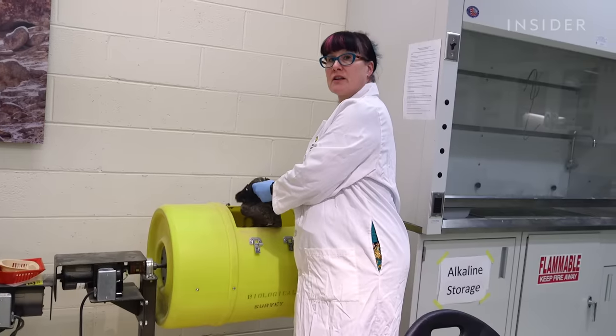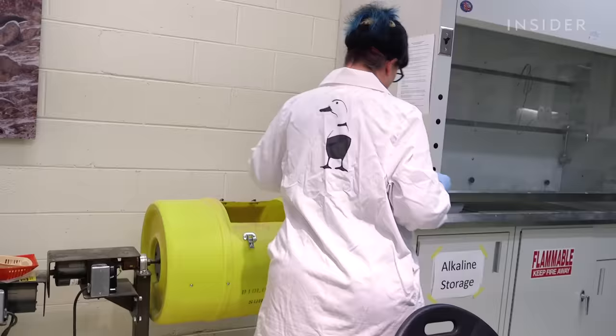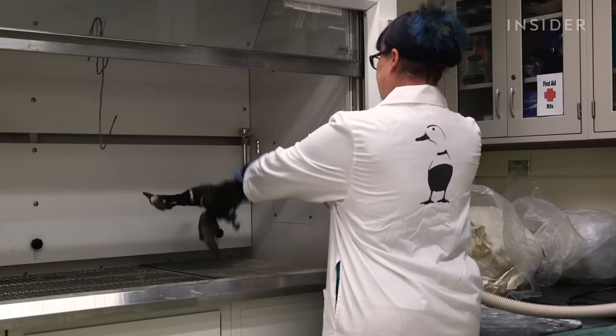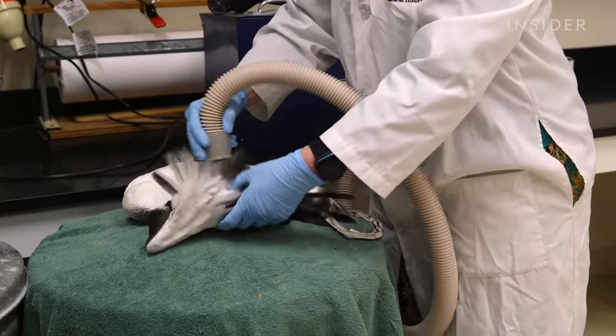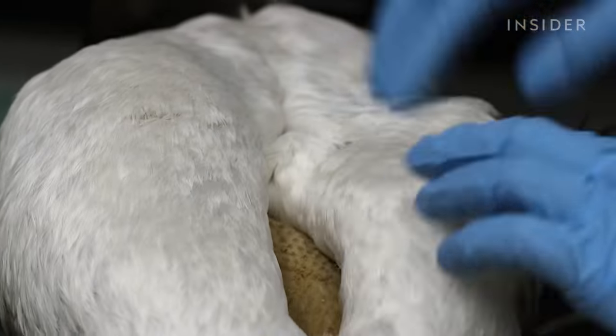Do you want to see me blow the sawdust off? We do it in the fume hood, because I'm going to blow a lot of dust everywhere. Christina uses a forced air dryer to blow off the sawdust and a hair dryer to fluff up the feathers, adding a nice sheen to them.